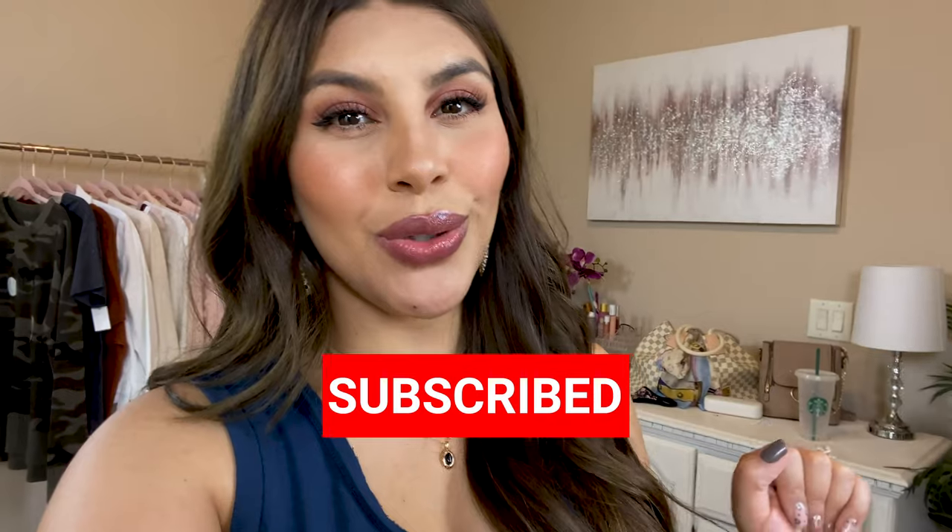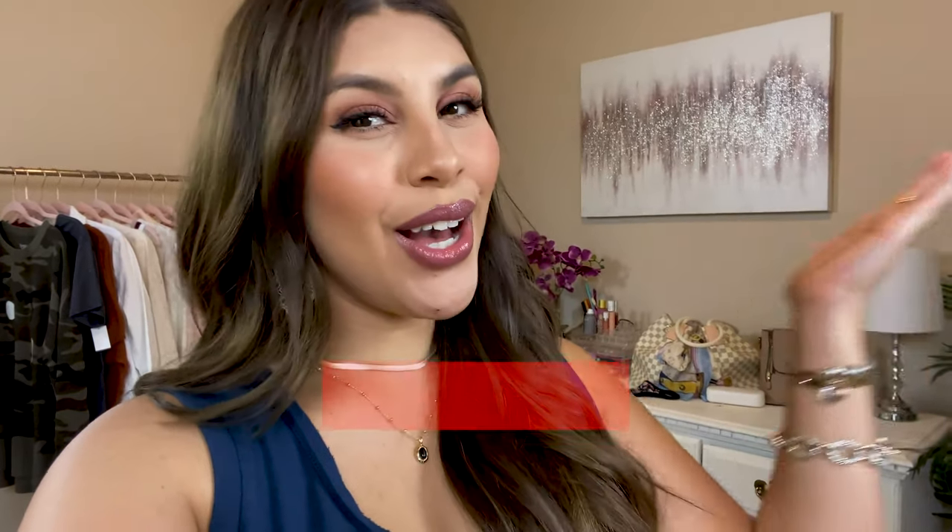Hey beauties! Today I'm going to be sharing a Walmart haul with you guys. I am so excited because I found some really good stuff. Mostly everything I'm showing you is from my Walmart shop with me that I just posted — I'll leave it in the description box below. I didn't include the haul in that video because I wanted to build head-to-toe Walmart outfits. My name is D'Andra and I post lots of fashion, beauty, and lifestyle content. Go ahead and hit that subscribe button and let's get into today's Walmart haul.